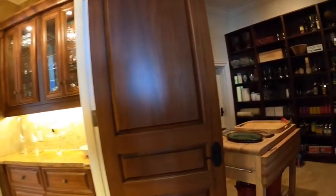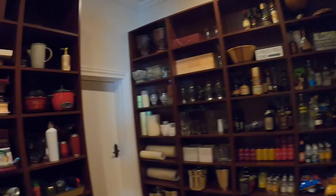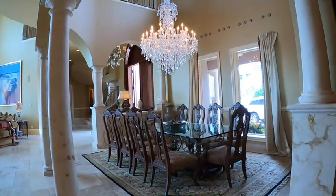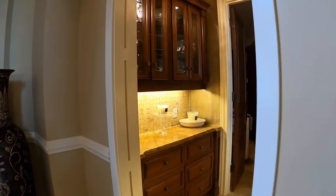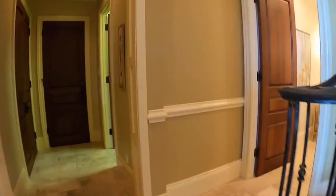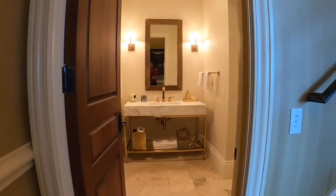Here's the butler's pantry — very large with lots of storage space. There's also a storage area underneath the stairs. Coming out of the butler's pantry, on the right-hand side is what used to be known as a butler's staircase, which goes up to the upper level. Over here there's also a half bath that is very nicely appointed.